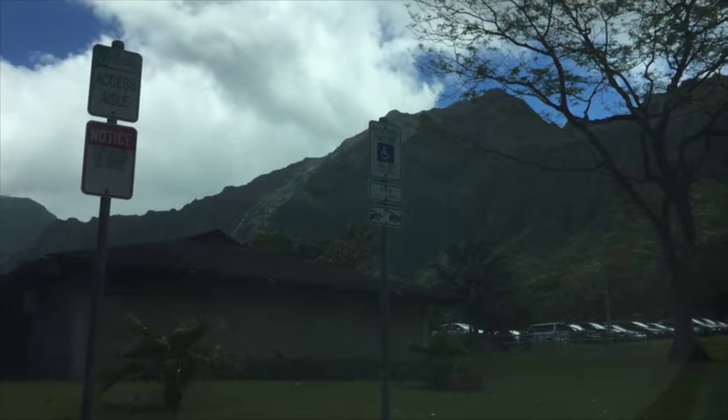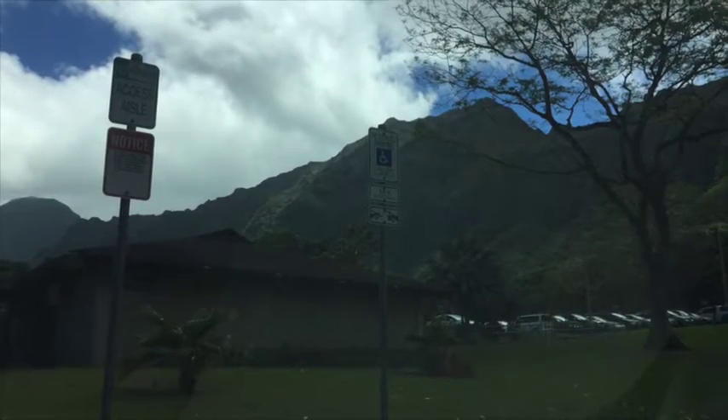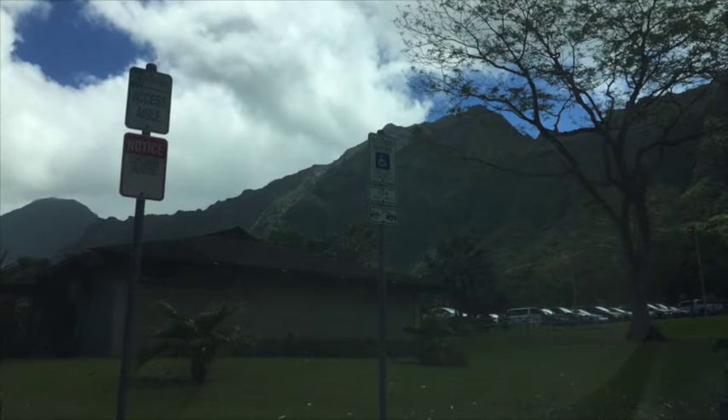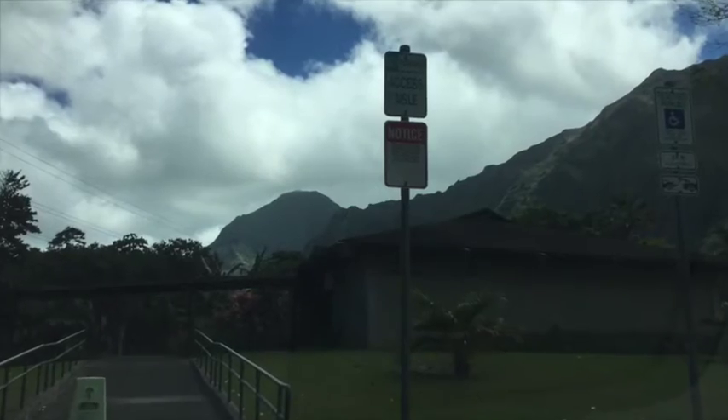Aloha. Ho'omaluhia Botanical Garden is located in Kaneohe, and the admission is free. The native Hawaiian plants are located in the Kahualehua area. Here are 10 endemic plants that you can physically see at the garden.